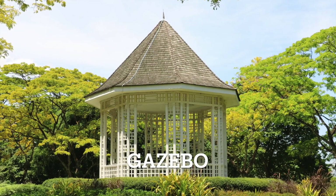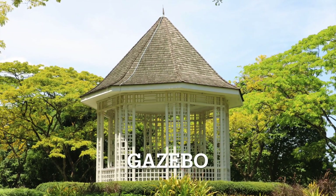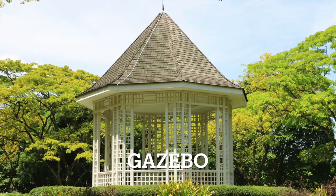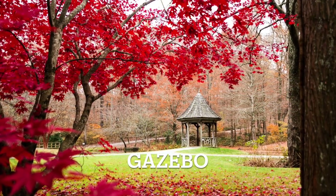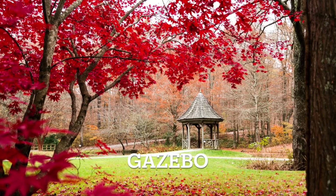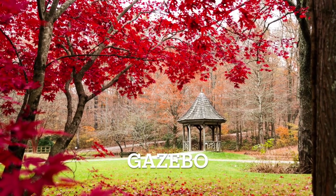Up next we have gazebo. A gazebo is a freestanding, open-sided structure with a roof, often placed in gardens as a charming focal point or relaxation spot. Gazebo.